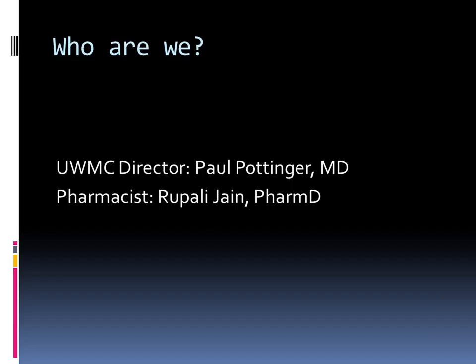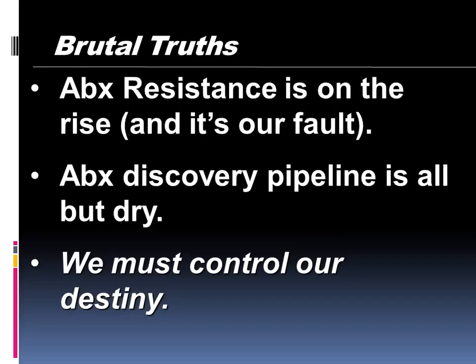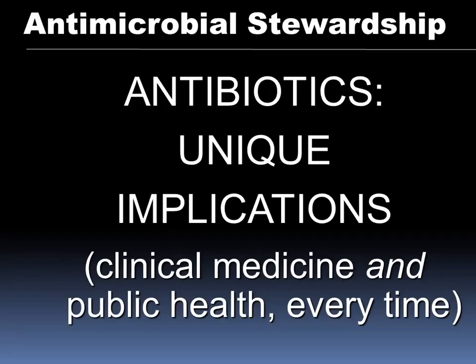Antibiotic resistance is going to keep getting worse. We've misused antibiotics in humans and the discovery pipeline is low — we must control our destiny. Antibiotics are one unique class of drugs where what you prescribe to the patient in front of you actually impacts every patient around them. If you give an antibiotic and a patient develops resistance, it impacts the rest of the patients. This is not the same for beta blockers — if you treat a patient with a beta blocker, it's not going to impact everybody around them.